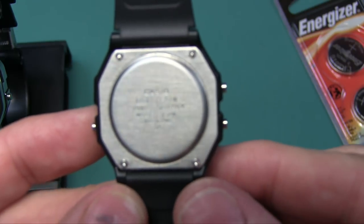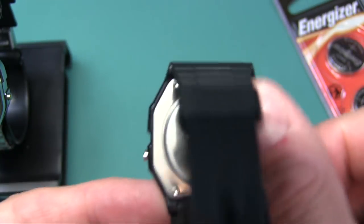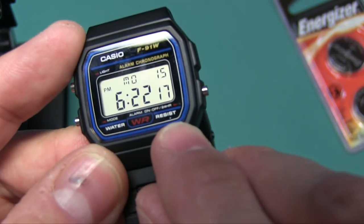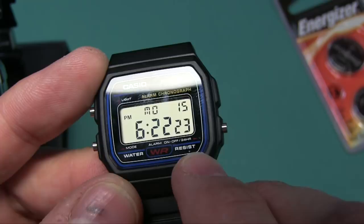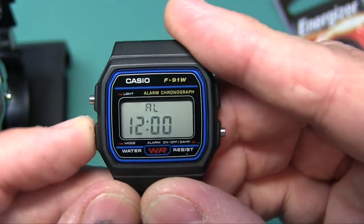Taking a close look at the back - it says Casio, and this one is made in China. You can tell because it says 'made in China' on the back, and also there's a small 'U' mark under the 'S' which also signifies it's made in China.